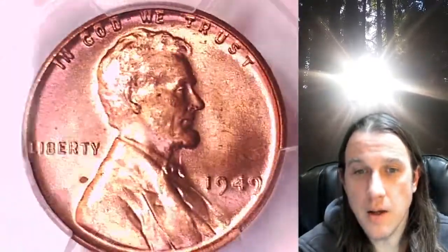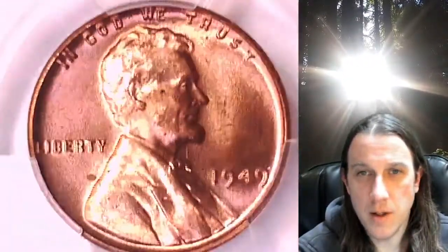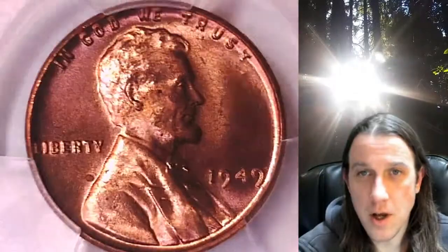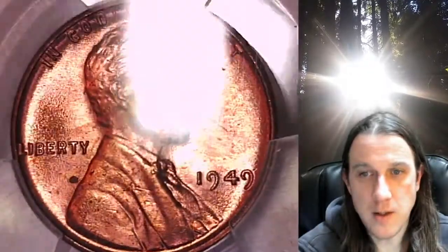We'll take a look at Lincoln on the obverse and then we'll take a look at the reverse. This coin almost has kind of a strawberry blonde color — it's a little bit pinkish. I don't necessarily want to say toned; I feel like it's just the color of the metal. Strawberry blonde is what I'll call it, but it is a copper shade, just a slight pale pinkness to it.